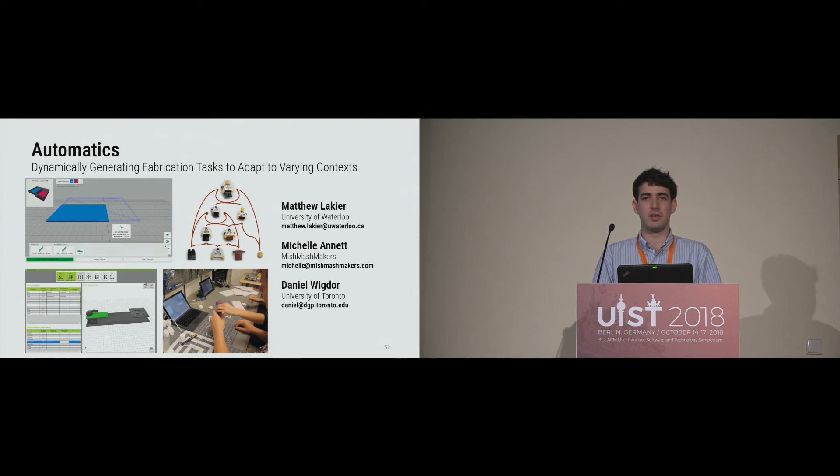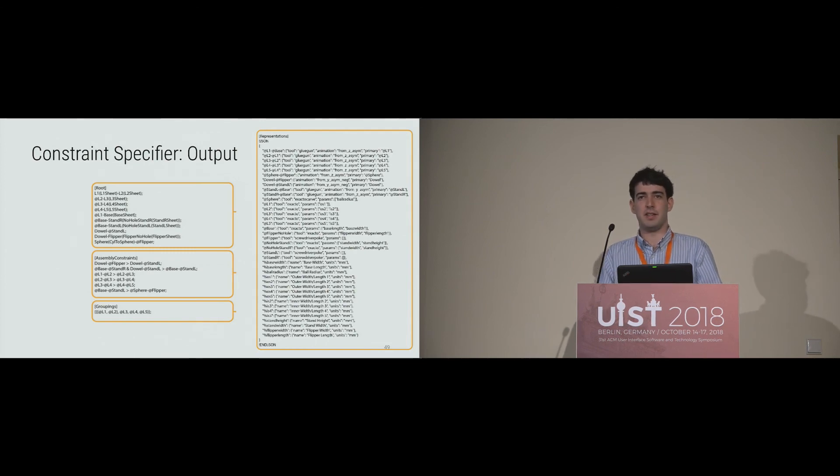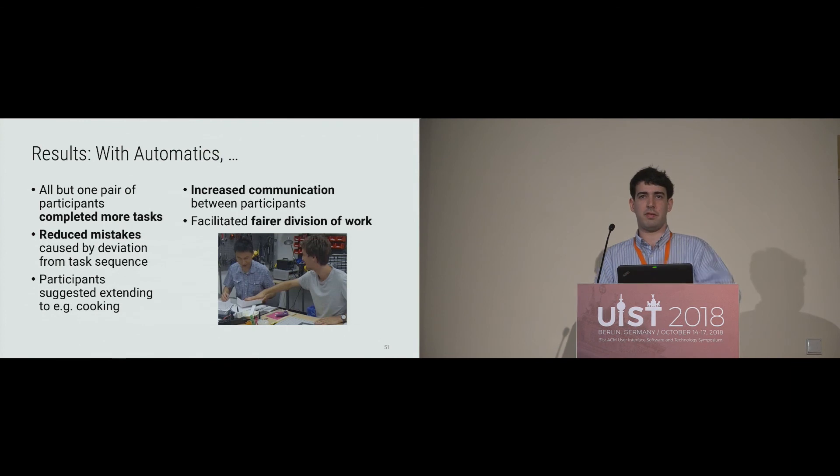Q: Kendra from University of Calgary — have you measured how much longer it takes to create instructions versus traditional methods? A: We didn't focus carefully on the actual design of instructions — that's left to future work. The constraint specifier application was more of a necessity because making the output configuration file by hand is extremely messy. We haven't explored the authoring side fully, but it's very important for future work.